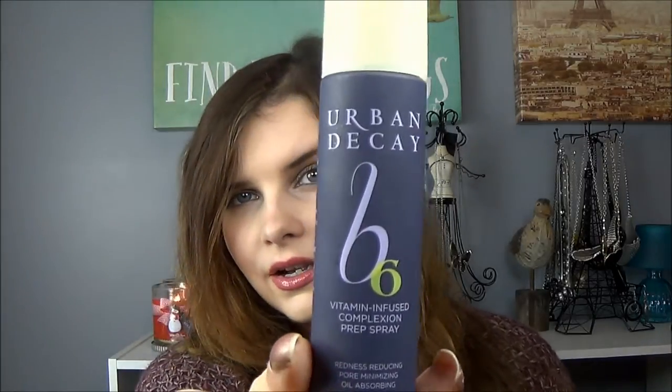So without further ado, here is my weekly makeup basket with all of my makeup choices for the week. I'm still working away on my Urban Decay B6 vitamin infused complexion prep spray. This stuff is okay — I've been liking it more to pep up my makeup once it's already been on, as opposed to something I put on before.